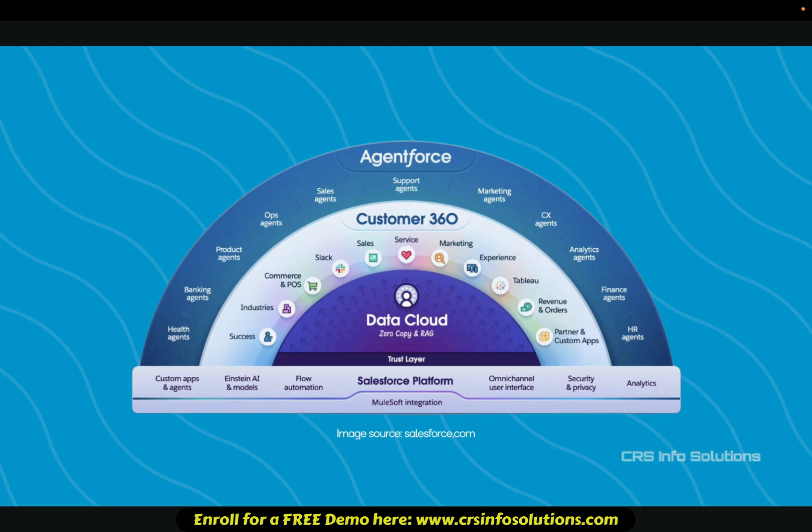Salesforce launched AgentForce, enabling AI agents to access org metadata and external data via Data Cloud. This allows trailblazers to be part of the agentic revolution. Agents can be launched from Salesforce, Experience Cloud, external websites, Apex, or Flow. They integrate real-time business data to enhance automations and decision making, bringing AI-driven automations directly into Salesforce workflows.